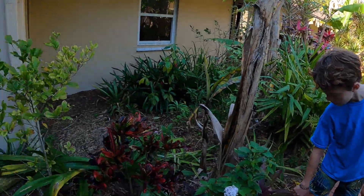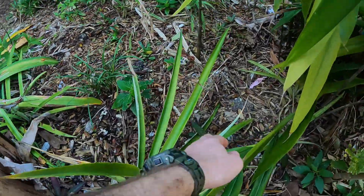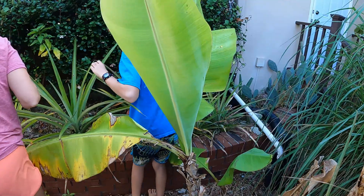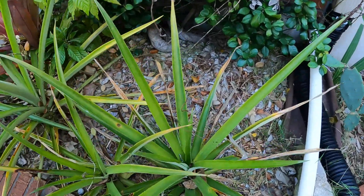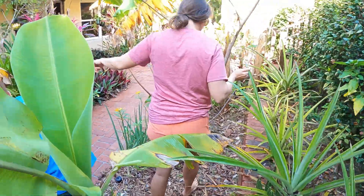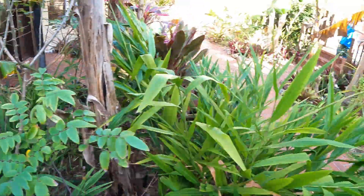We have them planted and kind of popped in everywhere. Let's go around and see — there's a couple right there. Let's see if we can find a flower on any of these. What we're looking for is you look down in the crown of the plant and there'll be like a red circle, basically, which will be the start of the flower.